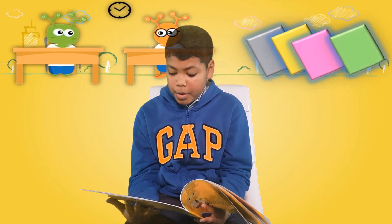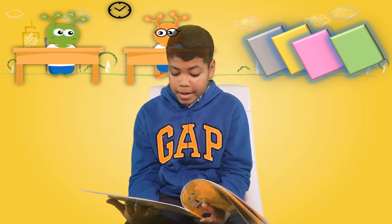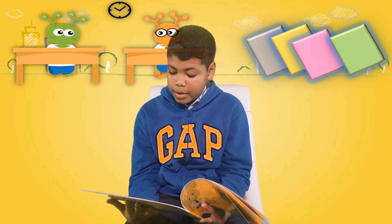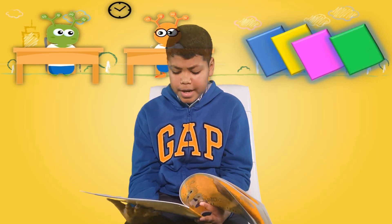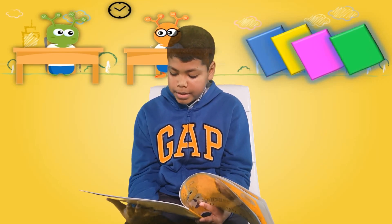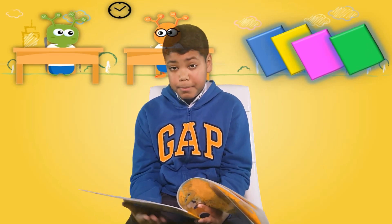Addy started to rush through the writing. 'Whoa, slow down,' said Arnold. 'The more care you take, the better the writing will be, and our brains will absorb the information quicker.' 'Good idea,' said Addy, as he slowed his writing down. 'Now that's much better,' he said proudly.